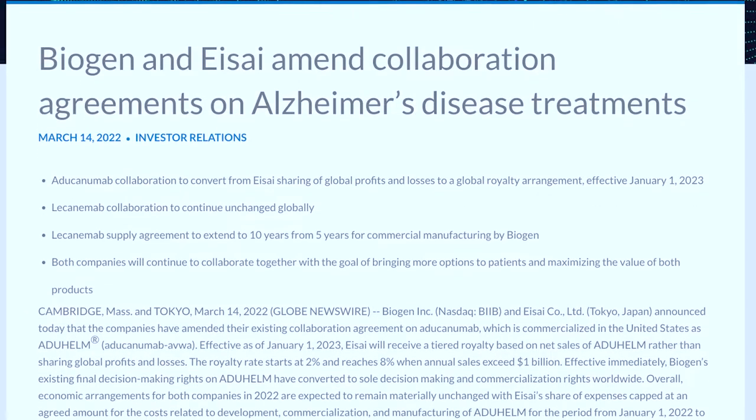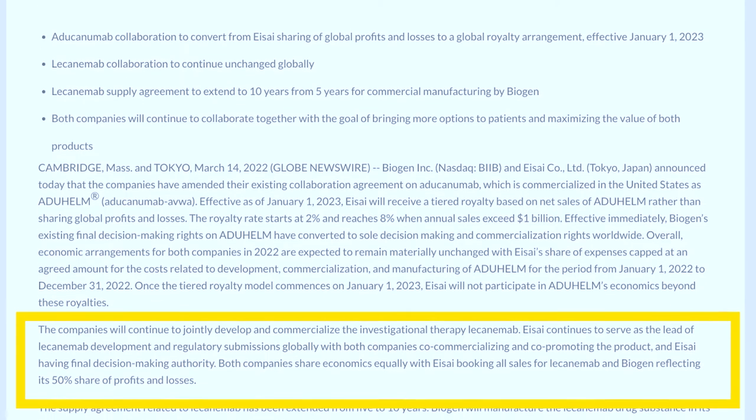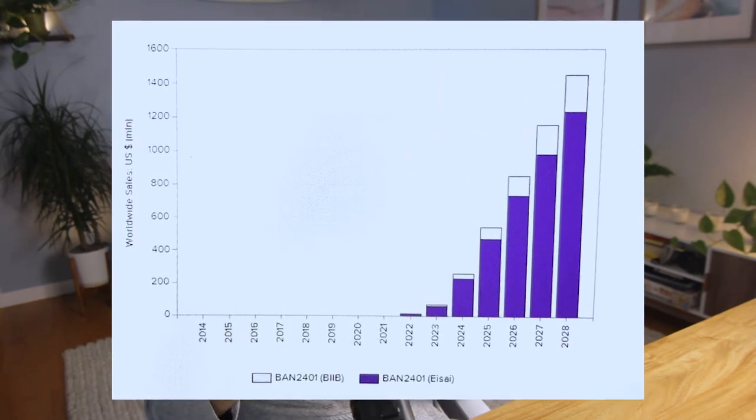The company developed lecanemab in cooperation with Eisai. In their collaboration agreement, both companies share economic equality, with Eisai booking all sales for lecanemab and Biogen reflecting its 50% share of profits and losses. Furthermore, Evaluate Pharma data shows that Eisai is expected to take most of the pipeline profit, though I didn't fully understand the discrepancy between the investor agreement and the Evaluate Pharma dataset — this is worth looking into further.